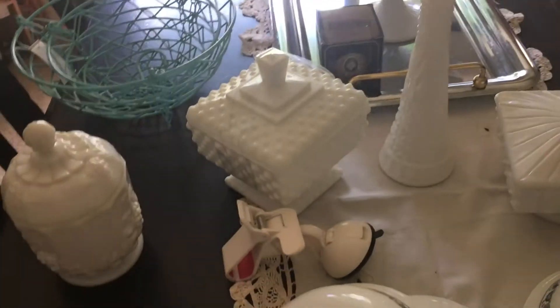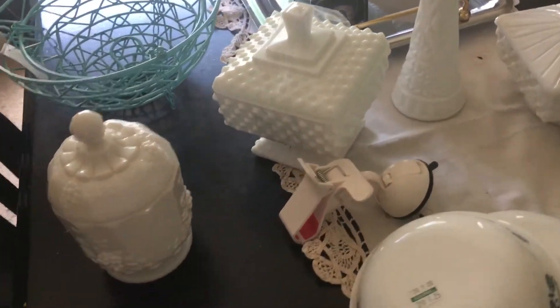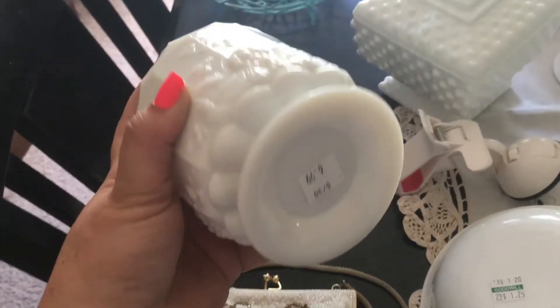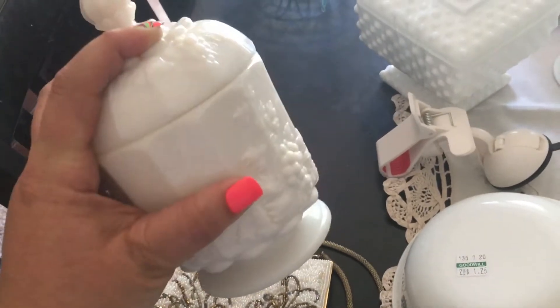Hey everybody, it's me again. I'm making a really quick short video — it just involves these few pieces, but I was just super excited to have found so many with lids today.